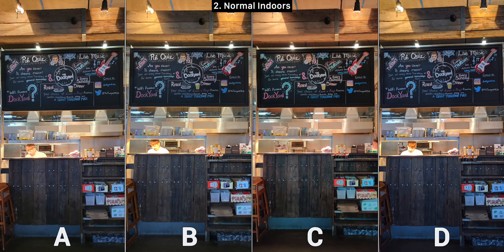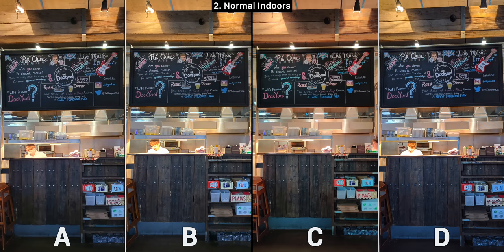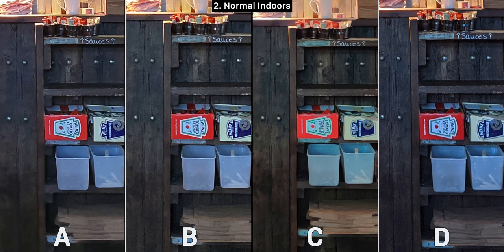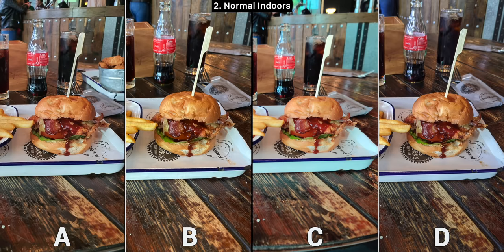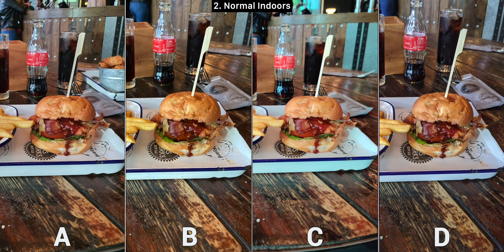Next up we have two indoor shots in a restaurant or a pub — places where people actually go and take photos of the food or the place. They all look very similar, but once you zoom in on the text you can see that C kept it all black, which was how it looked in real life. C appears to be the sharpest with the least amount of noise, so my choice is definitely C. For the burger shot, C was very soft on the fries, so definitely not C. B is amazingly sharp and created a nice bokeh effect, so B is definitely my choice here.